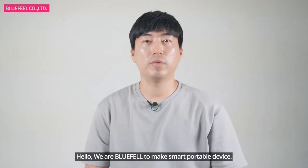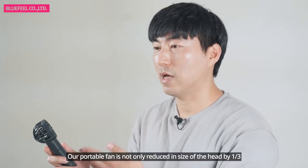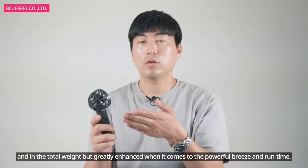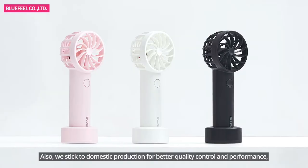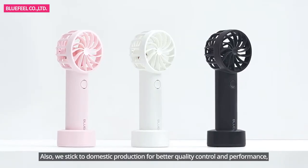Hello, we are Blue Peel, making smart portable devices. Our portable fan is not only reduced in head size by one third and in total weight, but greatly enhanced when it comes to powerful breeze and run time. We stick to domestic production for better quality control and performance.